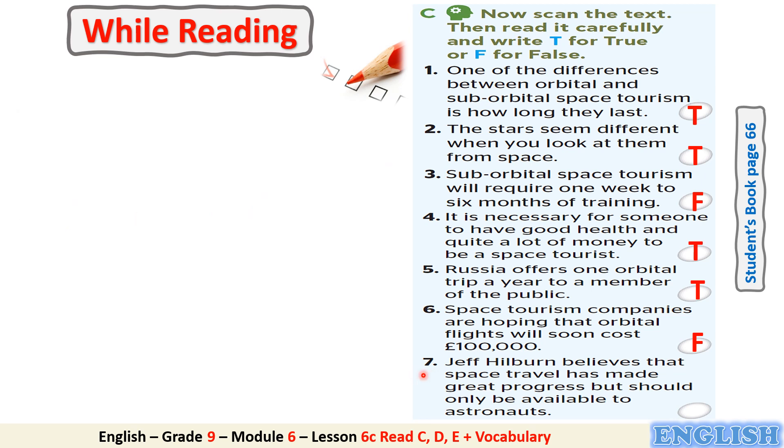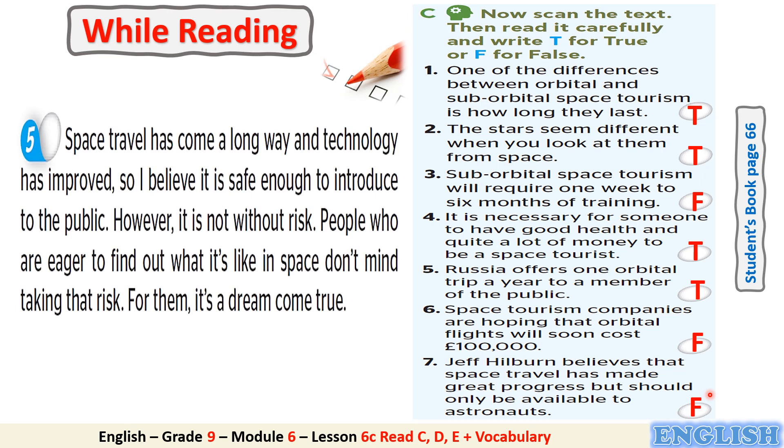The last one. Number 7: Jeff Hilburn believes that space travel has made great progress but should only be available to astronauts. Is it true or false? It's false. Can you find a clue in the text to justify your answer? It's in paragraph 5 — and here is the justification.